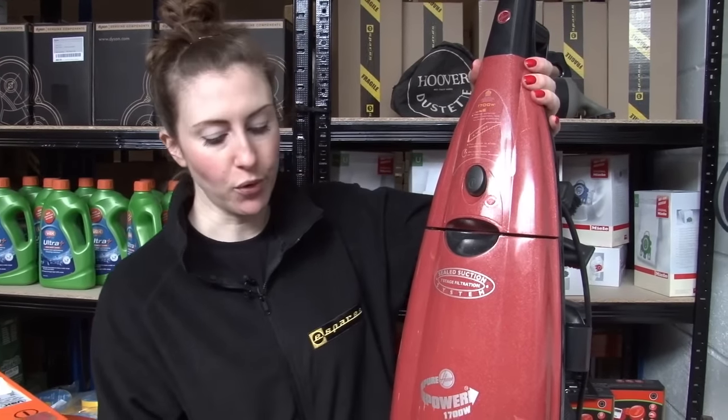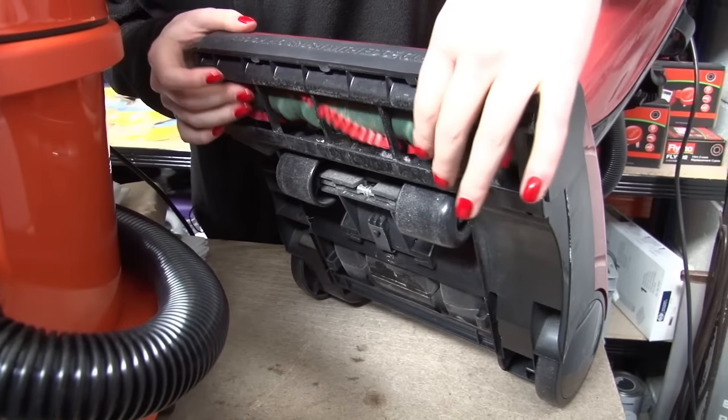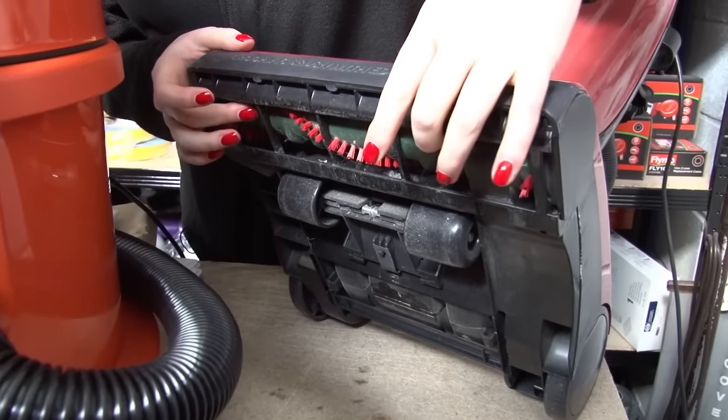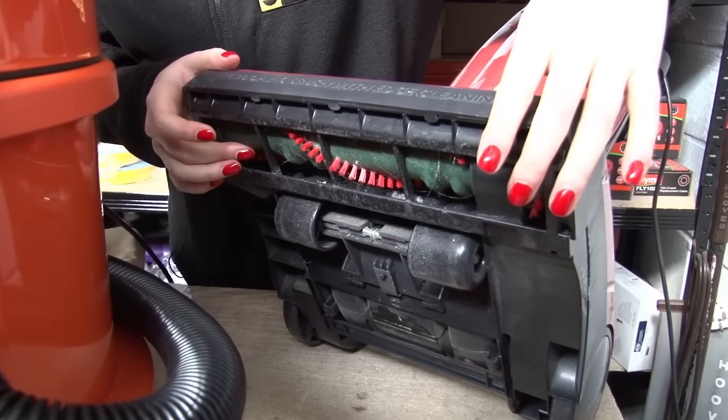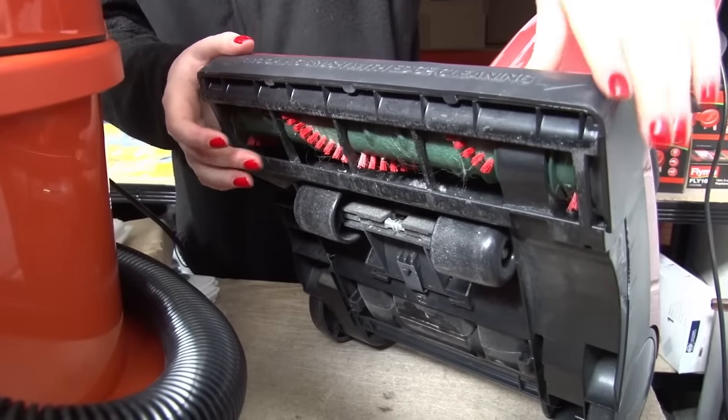Now if you've got an upright you also want to check the brush roll area — check that nothing's blocked there. If your brush roll has been damaged by a blockage then all manufacturers offer replacement brush rolls and they're dead easy to change.